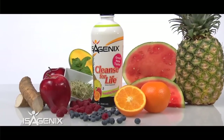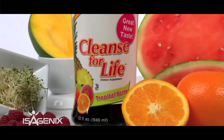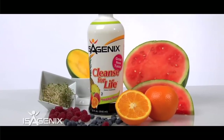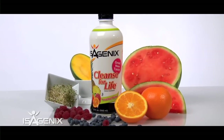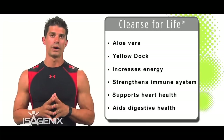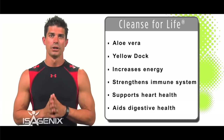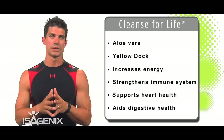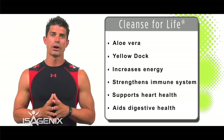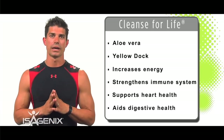Cleanse for Life is our next product. It has some phenomenal ingredients — one of the key ones being the heart of the aloe vera plant, which really helps do a full body cleanse. With the Isagenix Cleansing System you get a full body cleanse: you cleanse the blood, the lymphatic system, and all the way down to the cellular level.